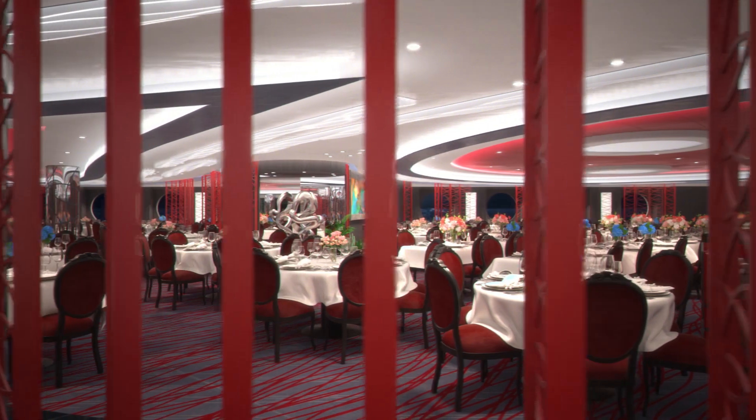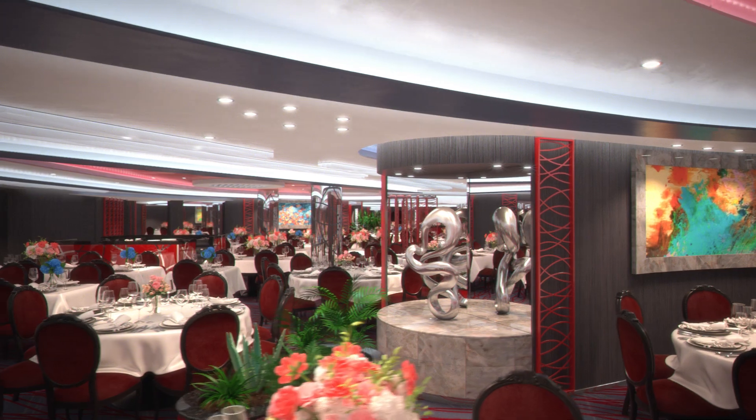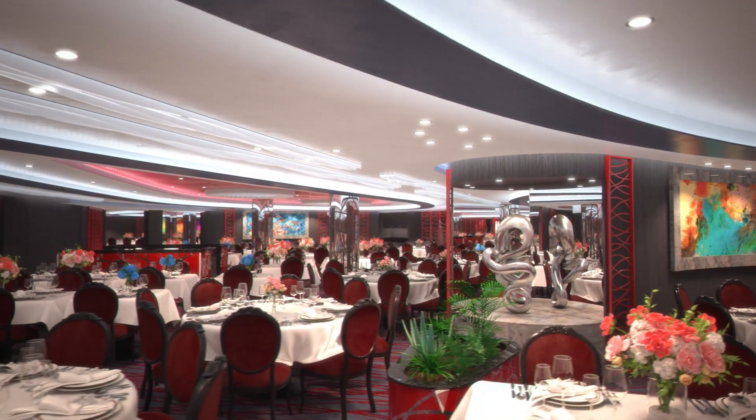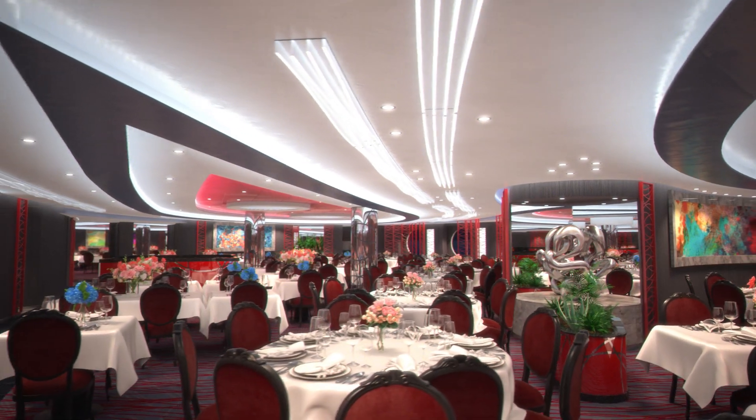And this is Seashore, one of the two main restaurants where you can enjoy breathtaking sea views while you dine on a sophisticated blend of freshly prepared international specialties.